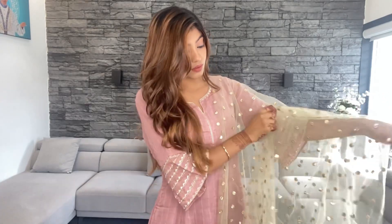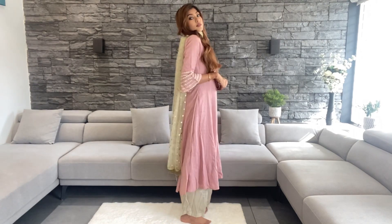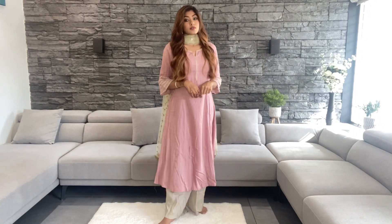For the second look, I'm wearing this simple and pastel pink Anarkali kurta, also pairing it with simple hoop earrings. I'm also adding this golden light dupatta for the perfect look. Here is the full look — simple and elegant. And if you can't handle your dupatta, you can keep it like this.